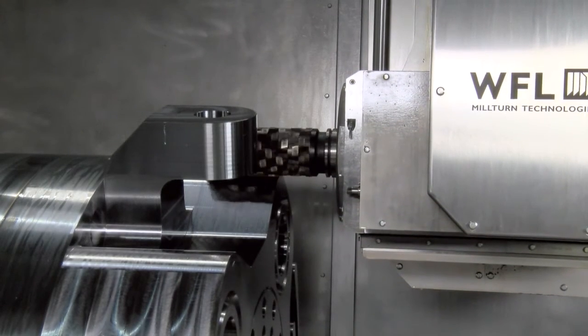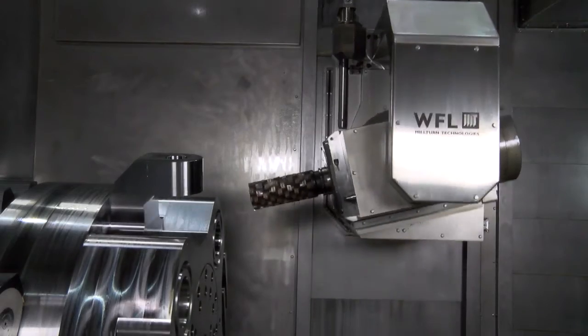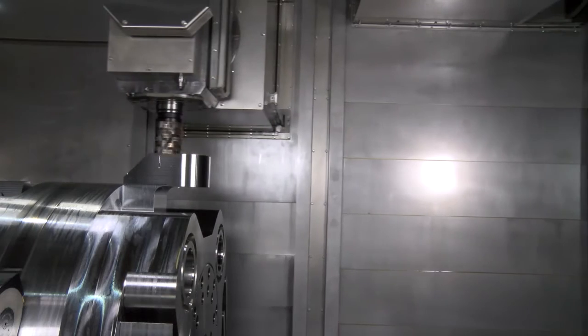Looking at the lead time for a machine of this type, customers are generally looking at maybe two to two and a half years, depending on the complexity of the component. We're looking at probably an 18-month lead time, six months for the turnkey development side of the component machining, and then probably six months for installation and introduction to their manufacturing facility before we can hand it over to full production. So it's a machine you've got to plan for — forward-thinking companies with an eye on the future, and it's a way for them to reduce their manufacturing costs going forwards.